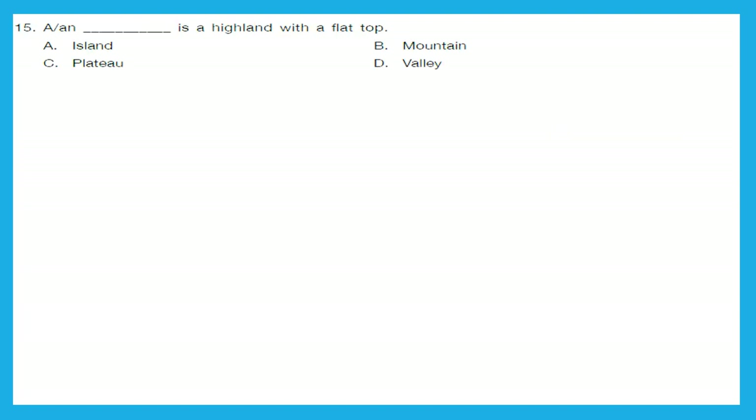Question 15: A blank is a highland with a flat top. Is it island, mountain, plateau, or valley? A plateau is a highland with a flat top. The right answer is option C.